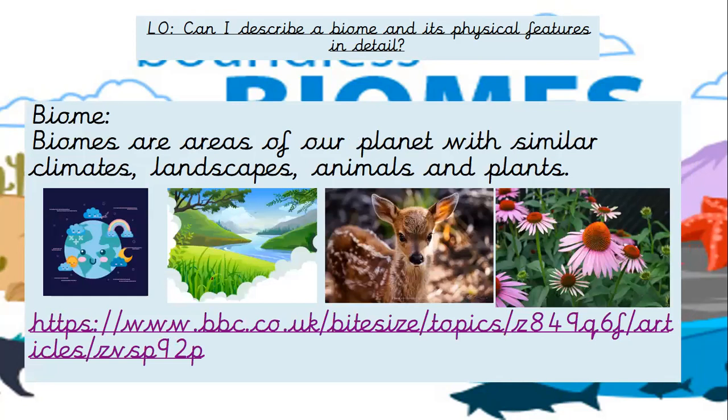So a biome is an area of our planet with similar climates, landscapes, animals, and plants — they're all connected. I'm going to show you this video now. I'm going to stop my share and put it on.